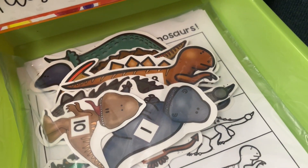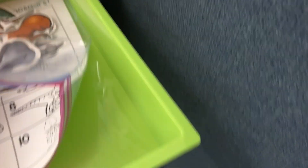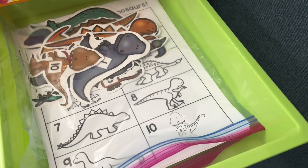This is really cute — it's a dinosaur hunt. These are numbered one through ten. I'm going to stick them out in the hall, and then the kids have a little check-off sheet for when they go and find their dinosaurs.